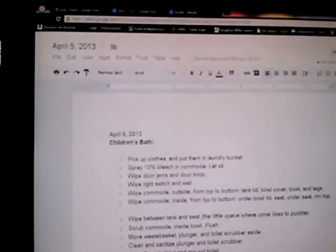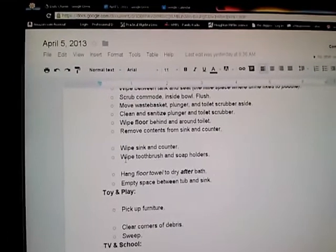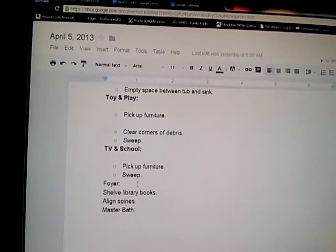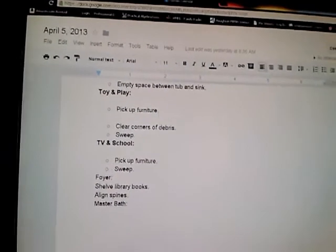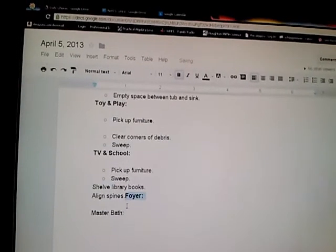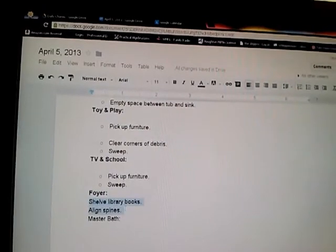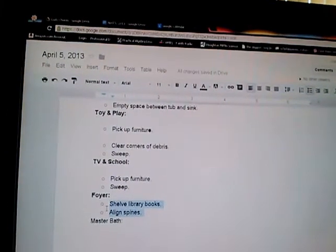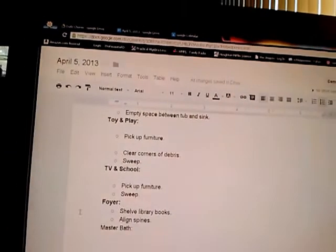What I like to do is, I don't just take the card and go do the chore. I go to my Google Drive. My husband and I have a shared file so he can print from his computer. So today's the 5th, I write down April 5th — this is the children's bath, this is their chore list, this is Toy and Play. The room is bolded. The chores are bulleted with a hollow bullet, that way we can make a little tick mark when the chore is done.